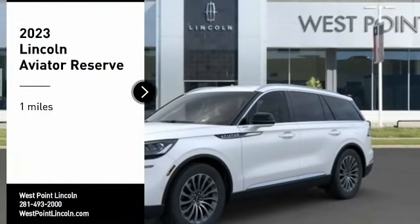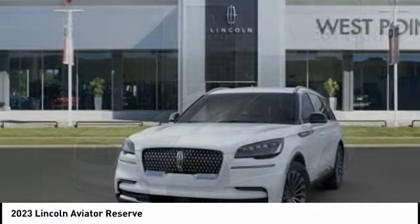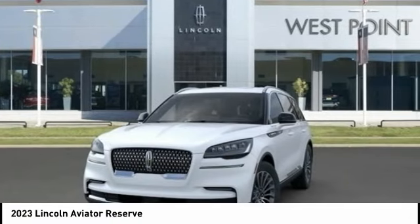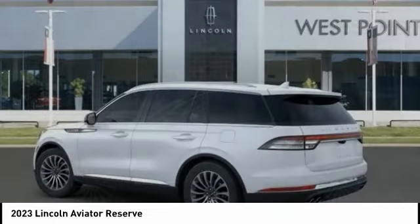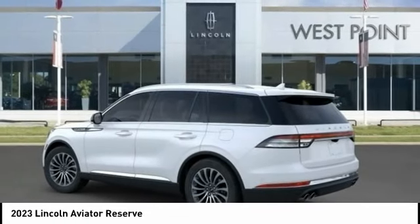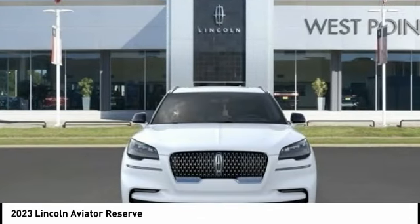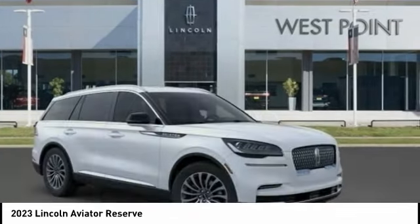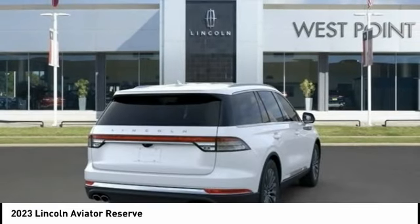Stop by and take a look at the 2023 Aviator. The Lincoln Aviator is the luxury division's mid-size sport utility vehicle. Based on the Ford Explorer, the Aviator combines a rugged, truck-based platform with a smooth luxury car ride. Properly equipped, the Aviator can tow up to 7,300 pounds, significantly more than most imported SUVs in its size class.